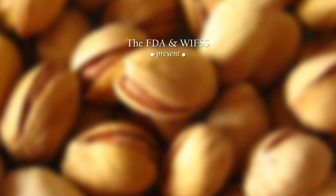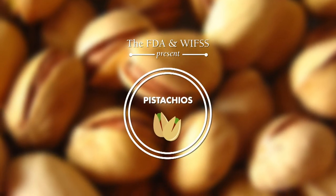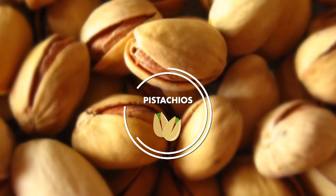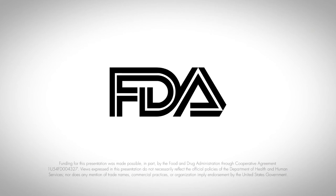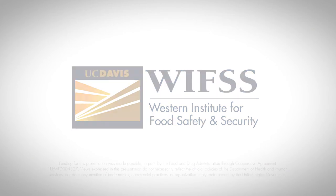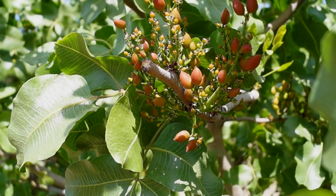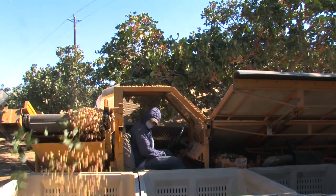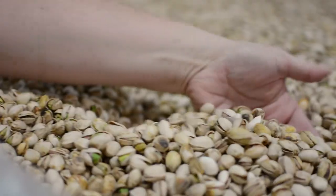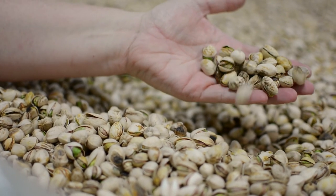Welcome to the pistachio production video, which will provide an overview of growing, harvesting, packing, and holding practices. There are some common practices that many large commercial growers use when producing pistachios, and though there are variations in these practices, having an understanding of the most common methods used will be helpful when carrying out regulatory activities.